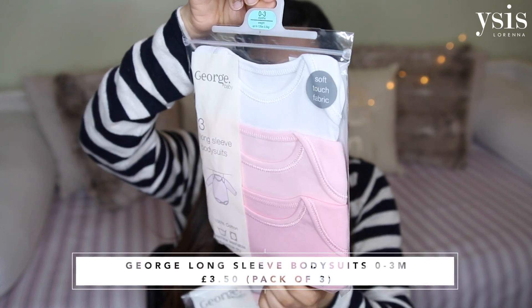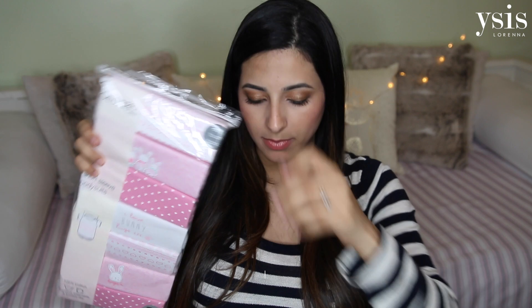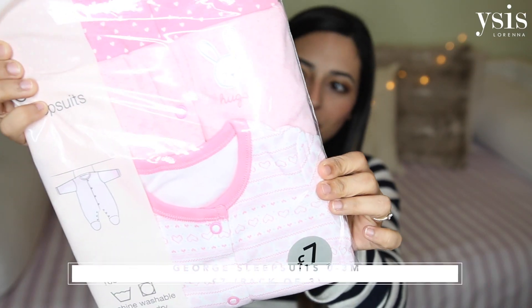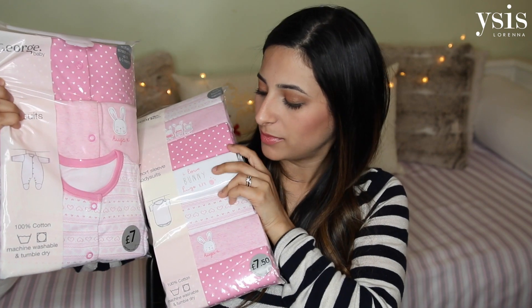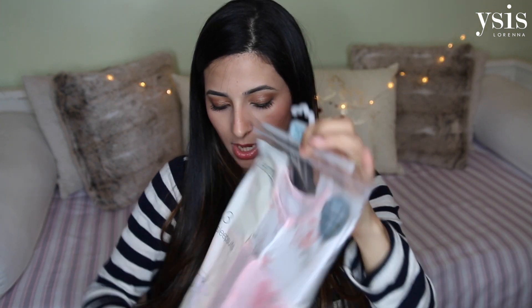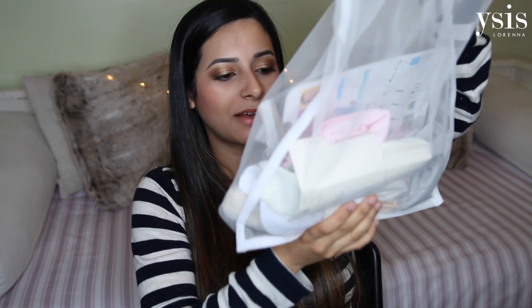I just have some essential sleepsuits and bodysuits. I like to buy these packs because they're really good value for money. This is a pack for 0-3 months of plain white and pink long sleeve bodysuits from George Asda. Then I have a pack of seven short sleeve bodysuits from Asda in size 0-3 months. I have a size 0-3 months pack of sleepsuits — really nice, with little hearts and bunny rabbits. For newborn size I went for a floral pattern, also from Asda, in first size up to nine pounds or 4.1 kilograms.